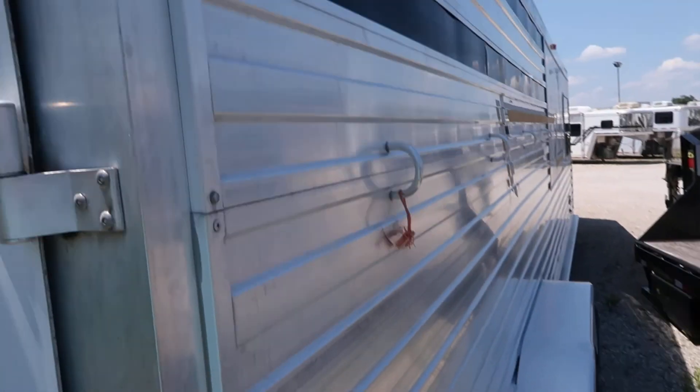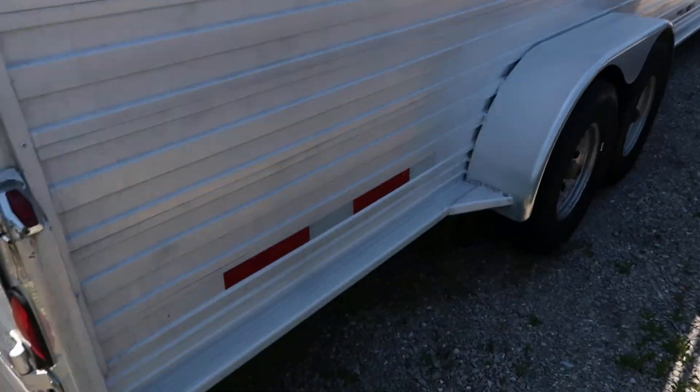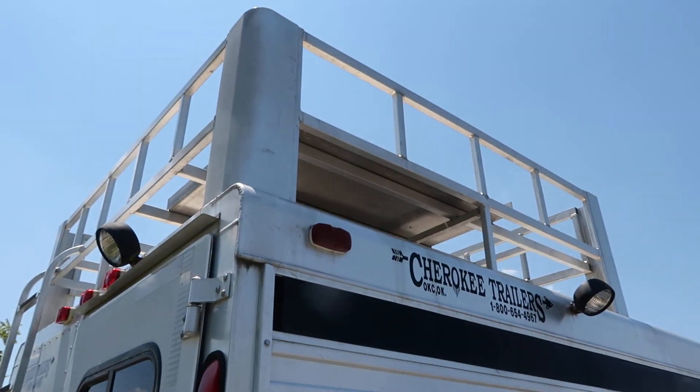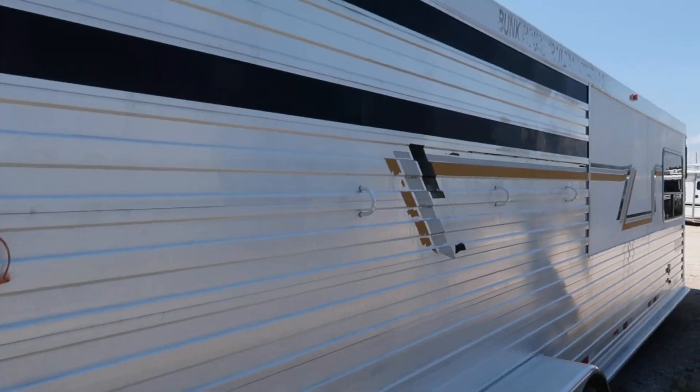On the tail side, you have stock slats with plexi glass inserts — a lot of airflow through there on these hot summer days. It's got like-new tires on it, a hay rack, and a rear approach.